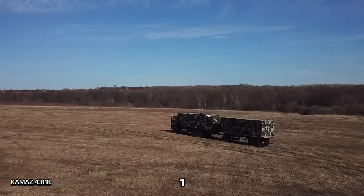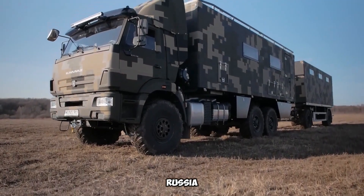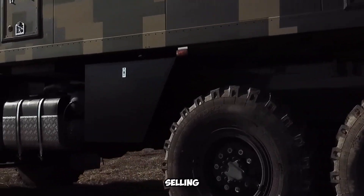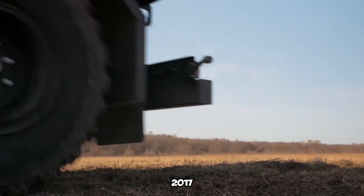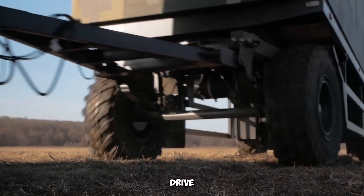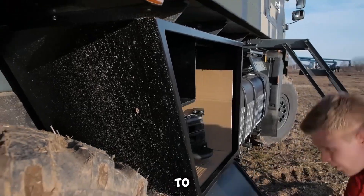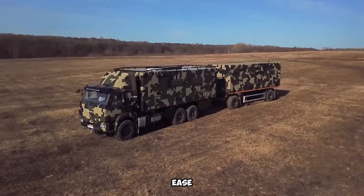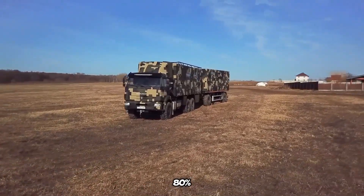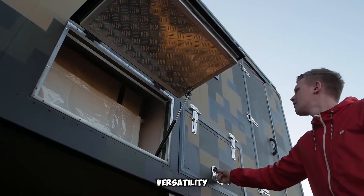The KAMAZ 43118 is a tough, reliable truck that has been a staple in Russia since 1995. It's still incredibly popular, even becoming the best-selling truck in the country in 2017 with over 100,000 units produced. With its 6x6 wheel drive and 260 horsepower engine, the KAMAZ 43118 is built to tackle off-road challenges with ease. Newer models are even more dependable, featuring a service interval 80% longer than similar trucks.